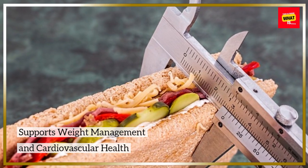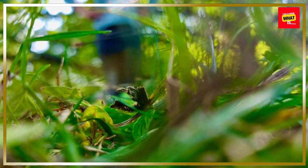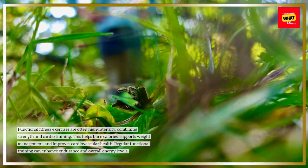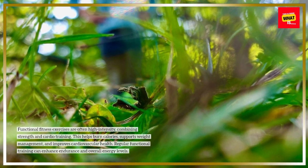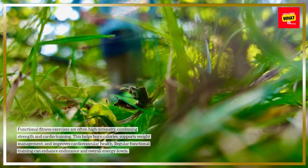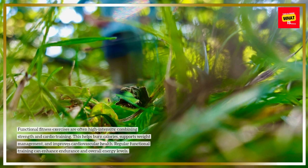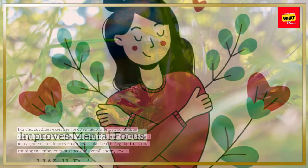Supports Weight Management and Cardiovascular Health. Functional fitness exercises are often high-intensity, combining strength and cardio training. This helps burn calories, supports weight management, and improves cardiovascular health. Regular functional training can enhance endurance and overall energy levels.